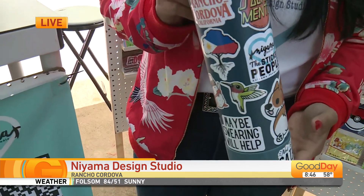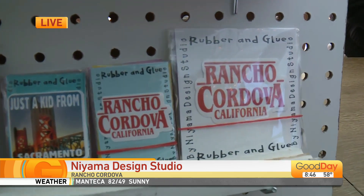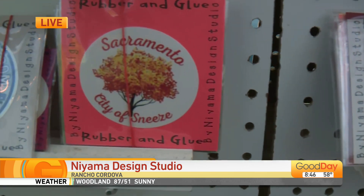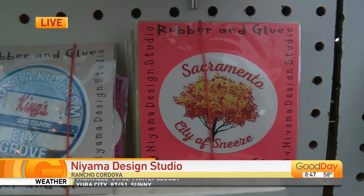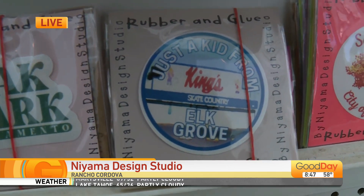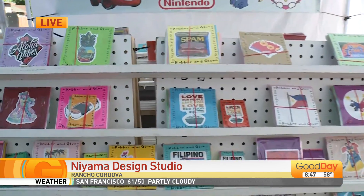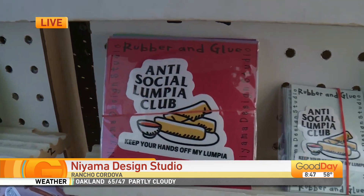These stickers are such a reflection of our area, of their family, their background, and of pop culture. These neighborhood stickers are so fun — they took all of their neighborhoods and put them to labels and businesses. This one is kind of Rancho Cordova and the closest thing would be Stranger Things. A lot of people say that's exactly what Rancho Cordova is — kids riding their bikes. They've got the City of Sneeze, because Sacramento, all you do is sneeze when you walk out in the morning. And their Elk Grove sticker — 'just a kid from Elk Grove' — with a throwback to the Kingsgate. And over here there's a little Pinoy flavor, representing their Filipino background, with AAPI events coming up.